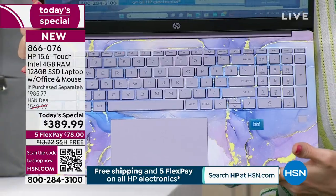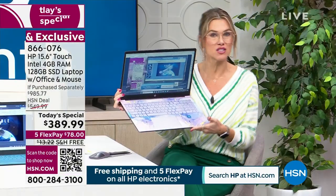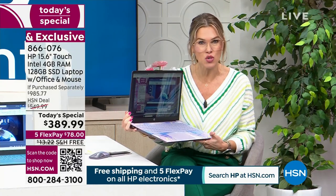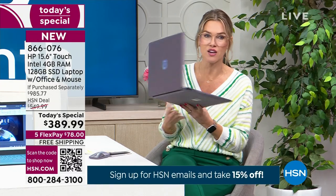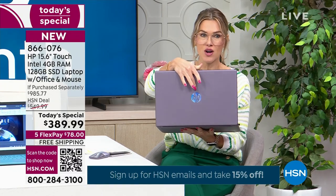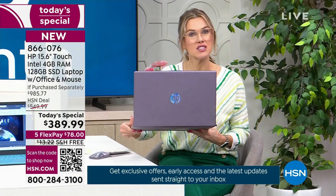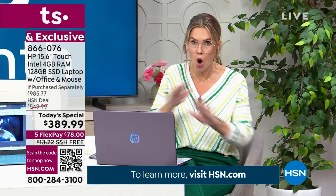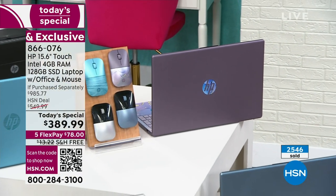A lot of people go to a tablet for the portability and touchscreen, but you don't get a full-size keyboard with a tablet. This is a backlit keyboard as well. It's the name we know and trust — HP. Remember, this is the first Today Special, the lowest price we're going to do all year long on a 15-inch touchscreen laptop.